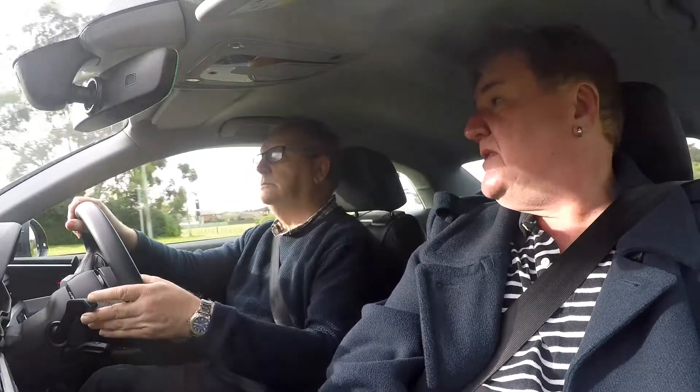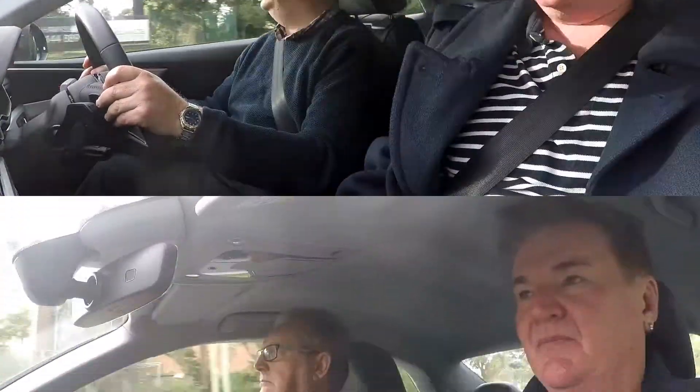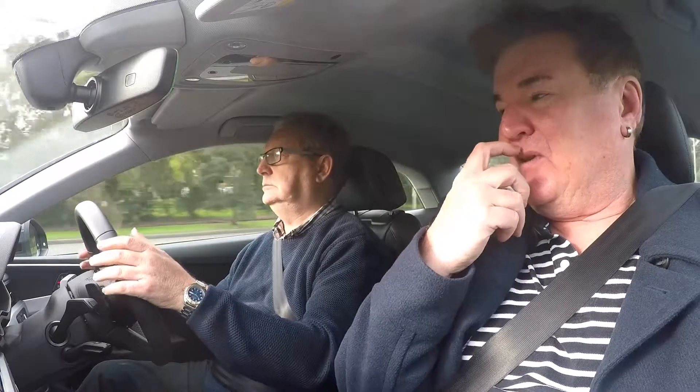I should have noted when you were commenting about the back seat that there are only two seats back here. Oh, only two seats — good thing to know. That's because most people at this price point have only three friends, and even that is on the edge. That was the steering assist. It'll bing at you in a minute — see, that went off.